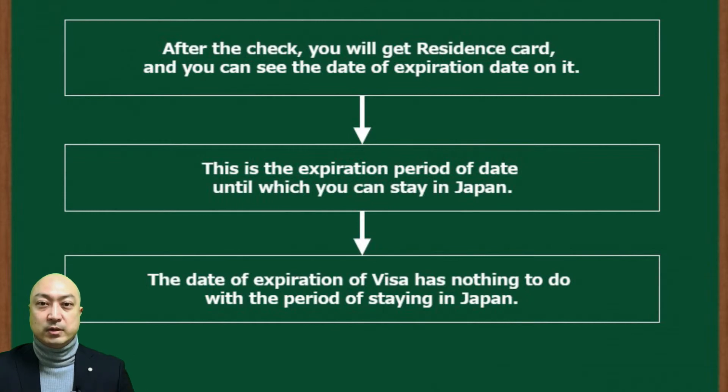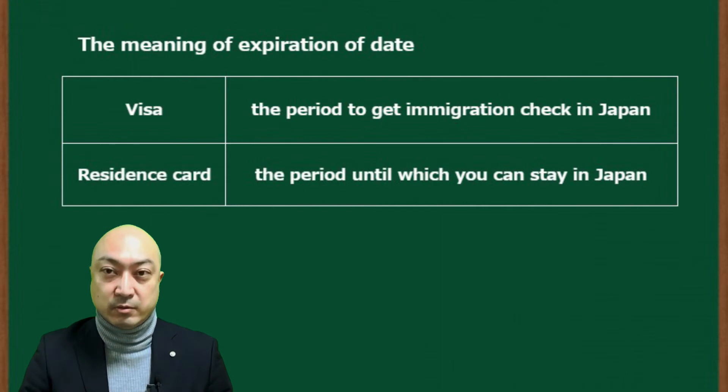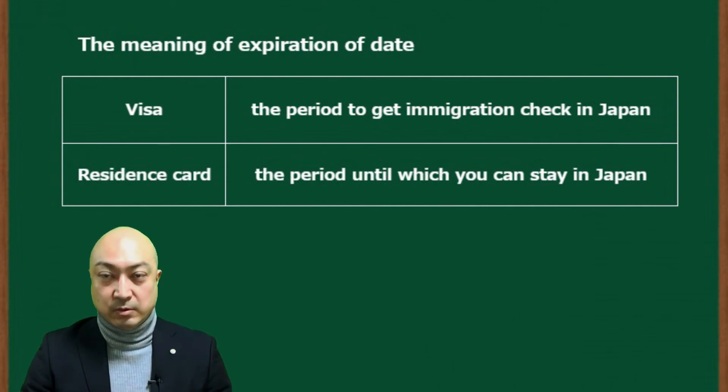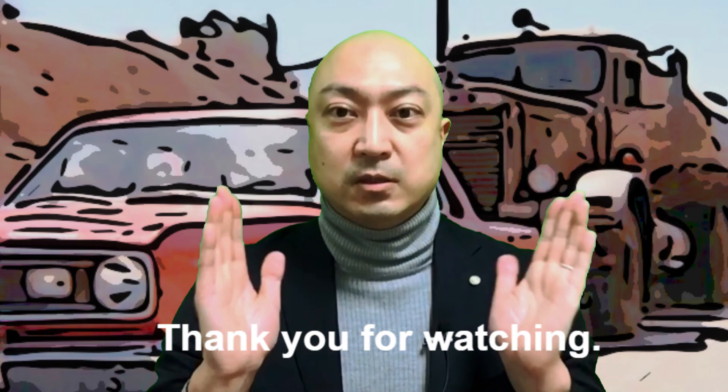The date of expiration of a visa has nothing to do with the period of staying in Japan. To summarize the meaning of expiration date: Visa — the period to get immigration check in Japan. Residence card — the period until which you can stay in Japan. Thank you for watching.